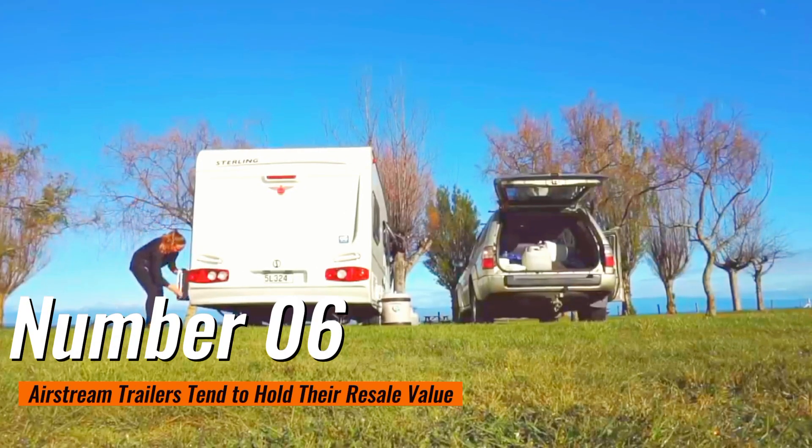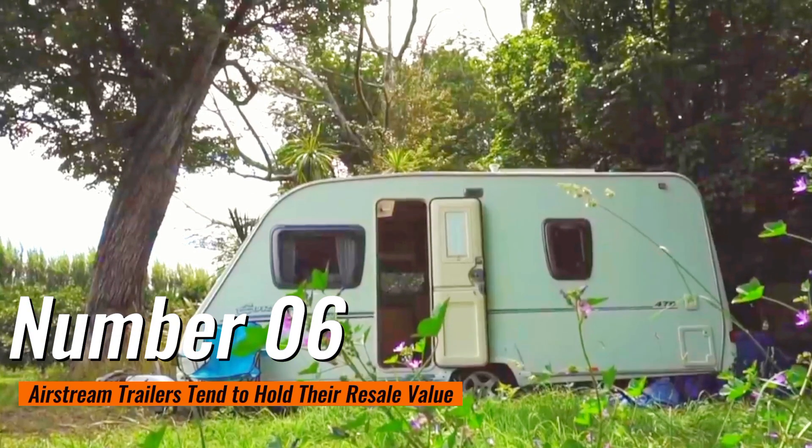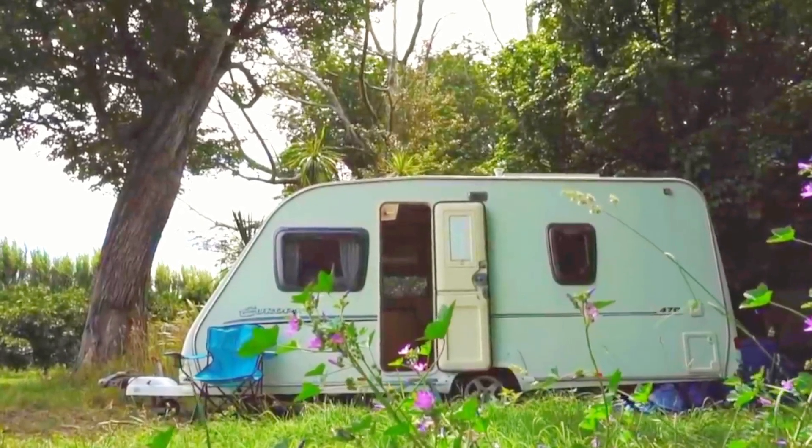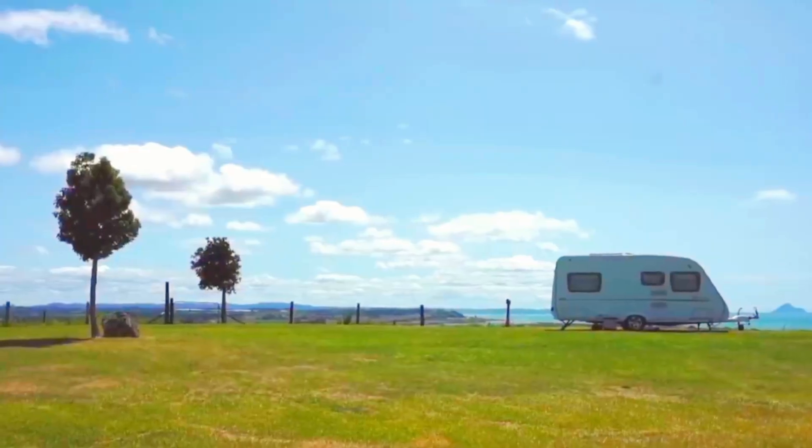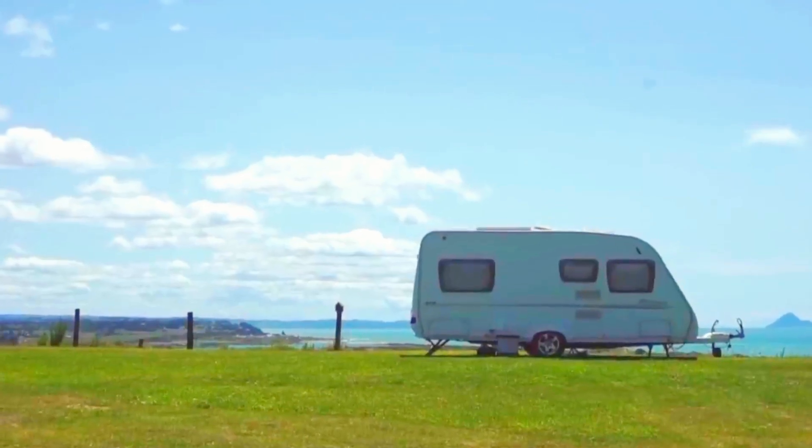Number 6: Airstream trailers tend to hold their resale value as the demand for Airstream trailers becomes popular. Because of the quality, fuel efficiency, and other factors, this travel trailer is a sound investment.